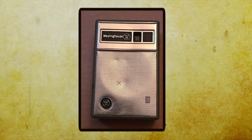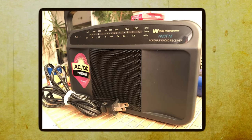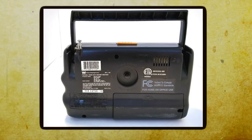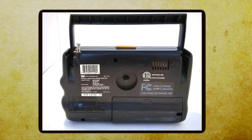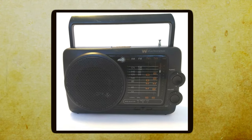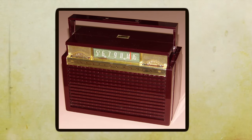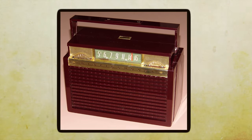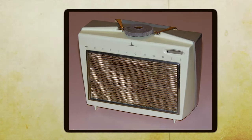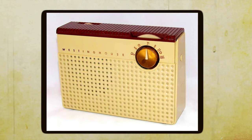It was powered by a battery, so you didn't need to be near a power outlet to enjoy your favorite songs. One of the standout features of the Westinghouse Portable Radio was its AM-FM tuning. You could switch between different radio stations to listen to your preferred music or catch the latest news and sports updates. Back then, radio was the main source of entertainment and information — no streaming devices, no downloads, just pure radio waves. The sound quality wasn't like what you get with today's high-end headphones, but it was good enough to get your toes tapping.